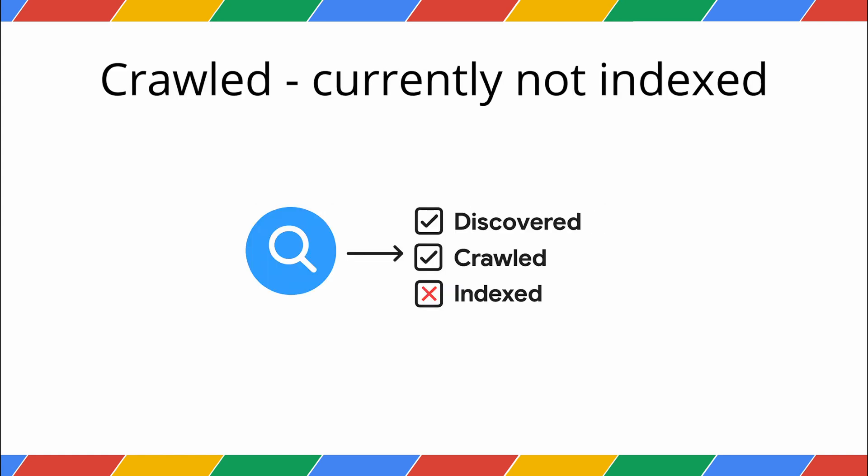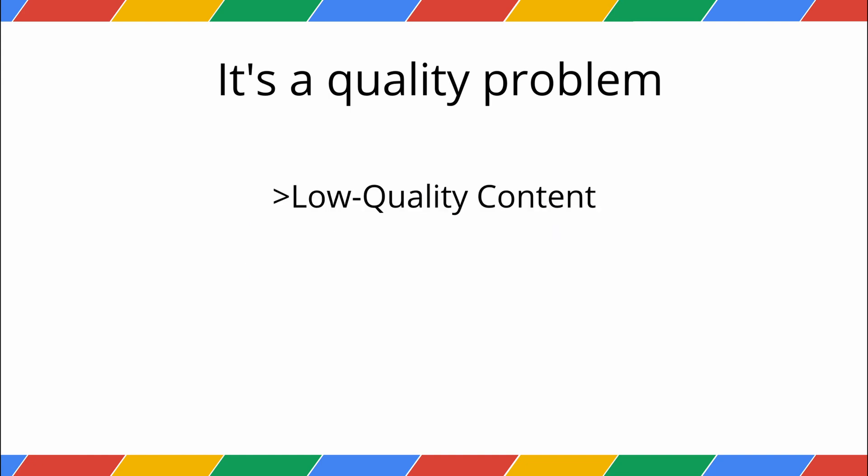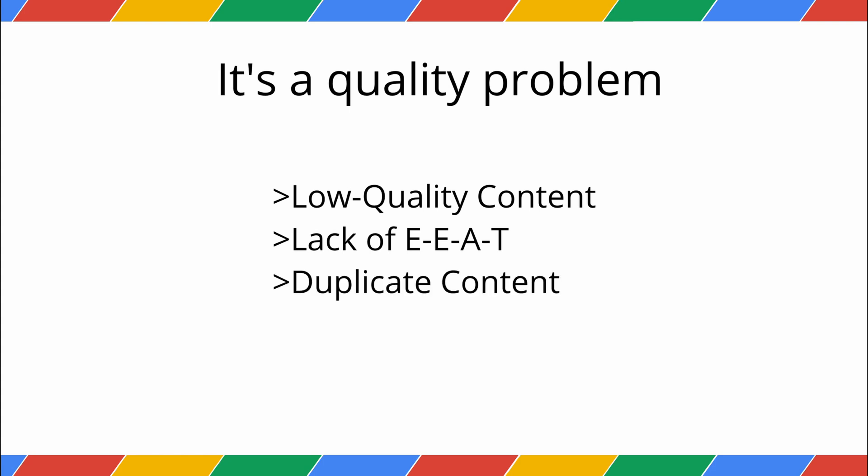Now, for Crawled, currently not indexed — this one is much more serious. This means Google has already visited your page, read the content, and made an active decision not to include it in the index. This isn't a scheduling problem; it's a quality problem. The number one reason for this is that Google deemed the content unhelpful. The key reasons are: low-quality content — the page has thin content, is poorly written, or doesn't provide real value. Lack of EEAT — the content doesn't show any real expertise, experience, authoritativeness, or trust. Duplicate content — the page is too similar to another page that's already indexed, either on your site or somewhere else on the web.